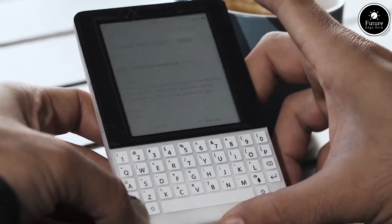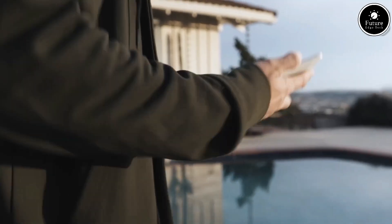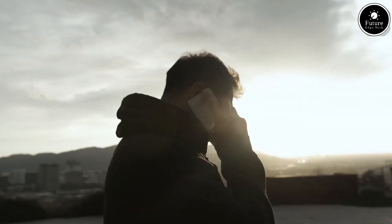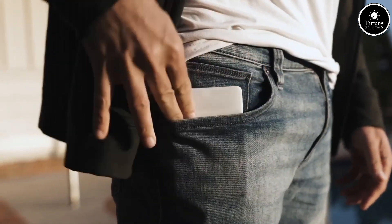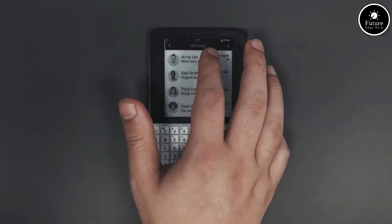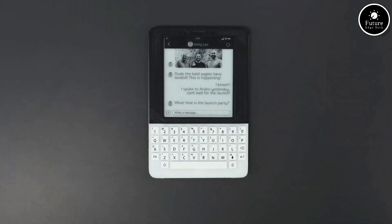The Minimal Phone offers basic calling and text messaging capabilities, ensuring that users can stay connected without the distractions of social media and unnecessary apps. The user interface is straightforward and easy to navigate.